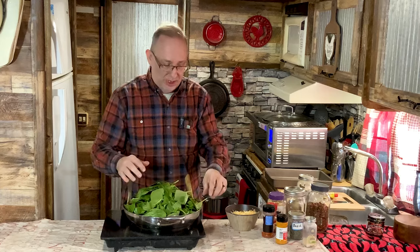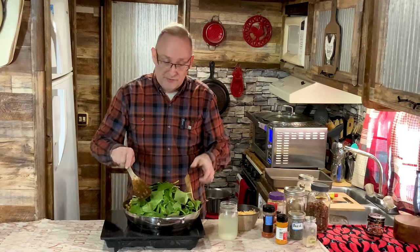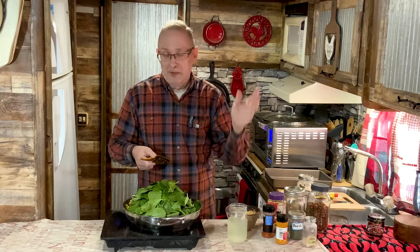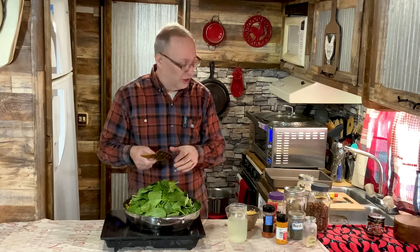To help get the spinach going, I'm using almost a cup and a half of the pasta water. Don't dump all the water out when you drain your pasta — keep some of it, because it's going to help loosen up your sauce and it has all the starches from the pasta, so it will thicken your sauce at the end as it cooks.